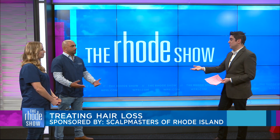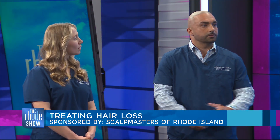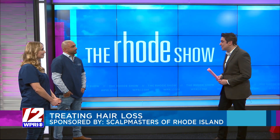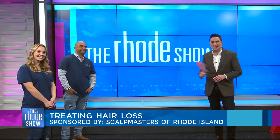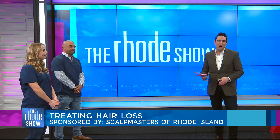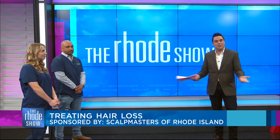If someone wants to get in touch with you, Michael, how should they do so? They can contact us at scalpmastersri.com, or they can go on to our Instagram or Facebook pages and just contact us — we're there for you. Well, it is fascinating and compelling, and it's really interesting for us and our viewers to learn what this is really all about. Thank you for being with us. This segment brought to you by Scalp Masters of Rhode Island. If you are ready to set up a consultation for yourself, head on over to Roadshow.com for more information.